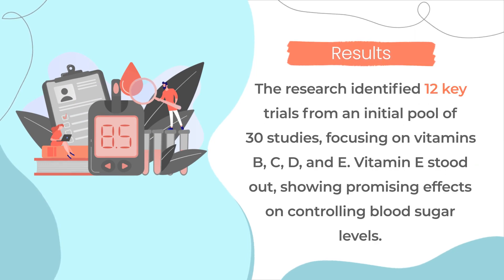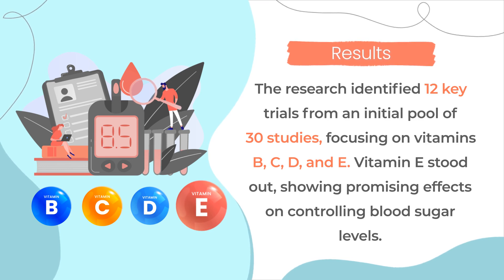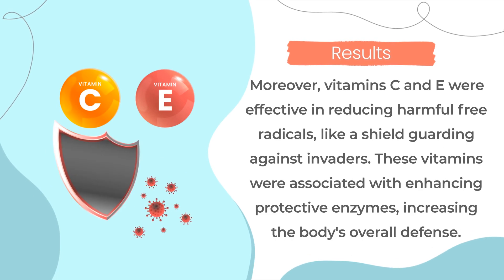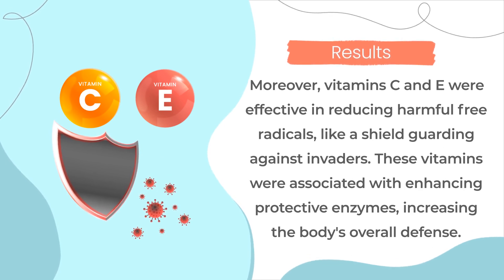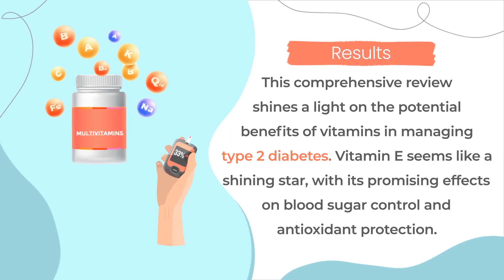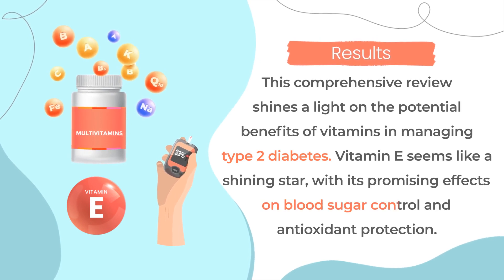The research identified 12 key trials from an initial pool of 30 studies, focusing on vitamins B, C, D, and E. Vitamin E stood out, showing promising effects on controlling blood sugar levels. Imagine the potential benefits of incorporating this vitamin into your daily routine. Moreover, vitamins C and E were effective in reducing harmful free radicals, like a shield guarding against invaders. These vitamins were associated with enhancing protective enzymes, increasing the body's overall defense. This comprehensive review shines a light on the potential benefits of vitamins in managing type 2 diabetes. Vitamin E seems like a shining star, with its promising effects on blood sugar control and antioxidant protection.